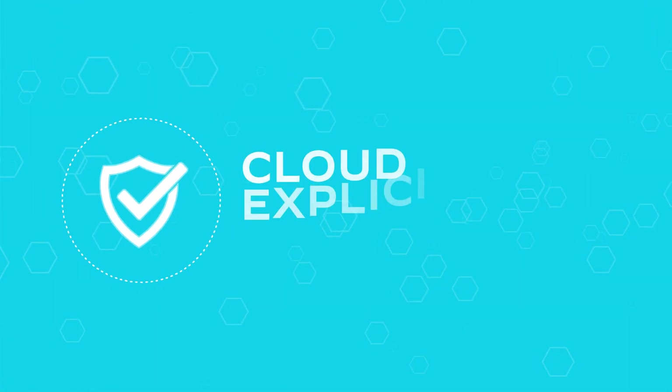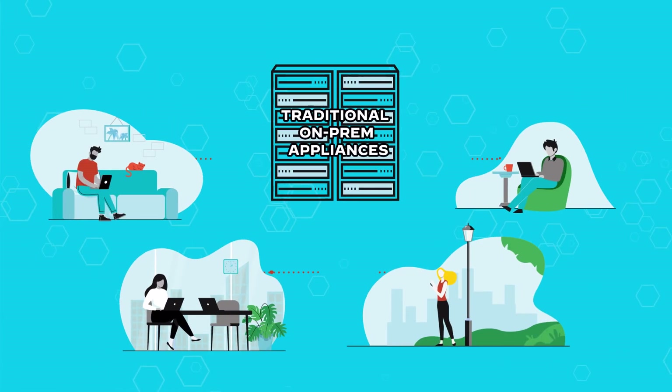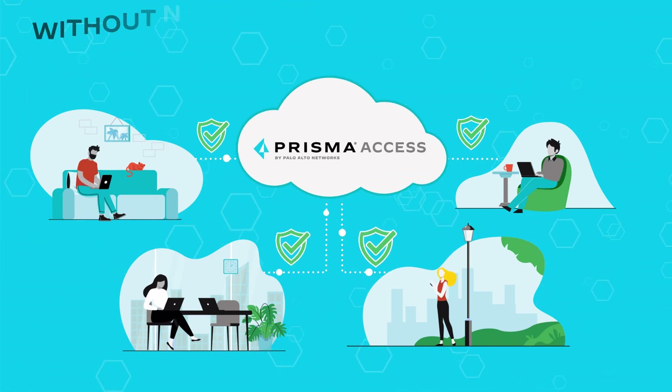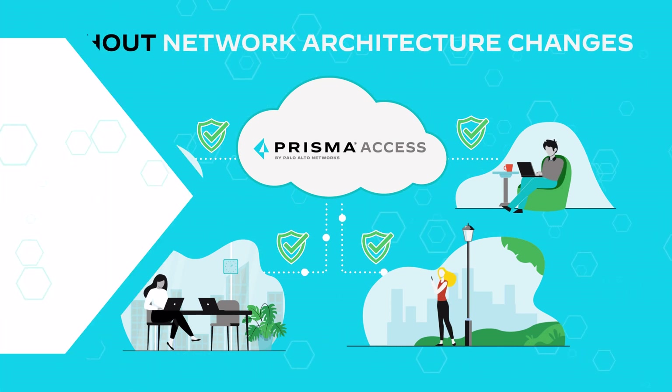Our secure web gateway cloud-explicit proxy option enables organizations to easily transition from traditional on-premise appliances to our complete cloud-delivered security platform without network architecture changes.